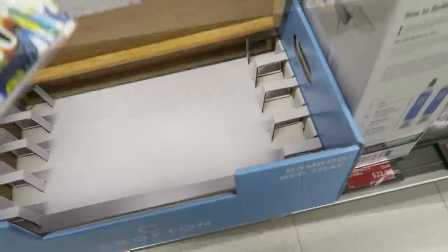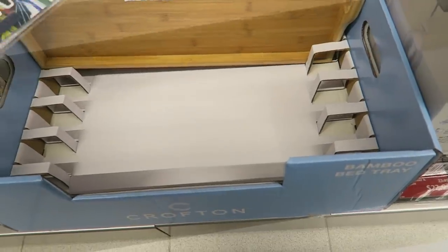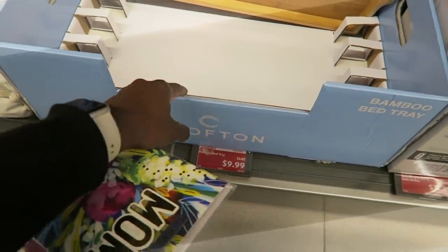Oh, this is a nice quality tray — oh yeah, this is really nice. They used to have them at IKEA but I don't think they sell them anymore. $9.99, that's really cheap.